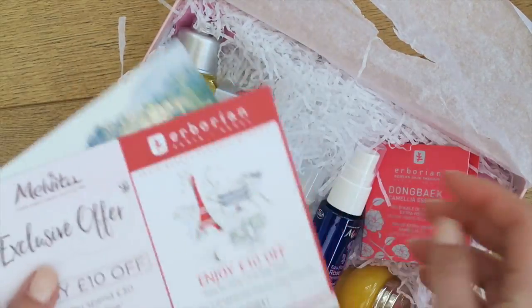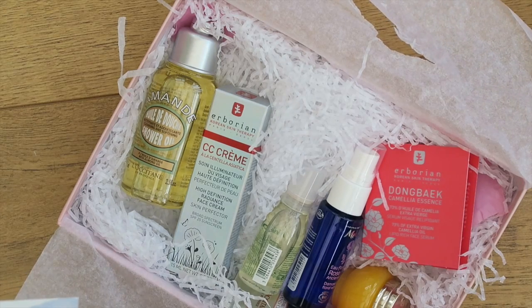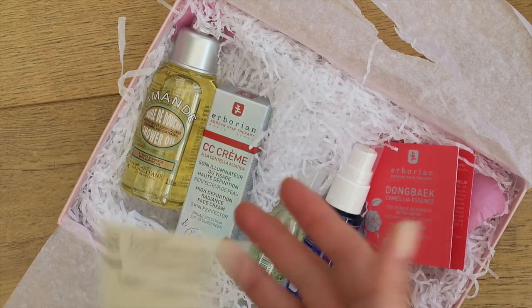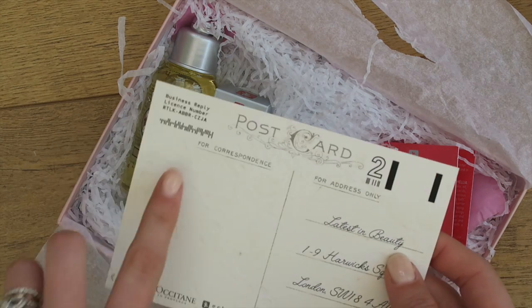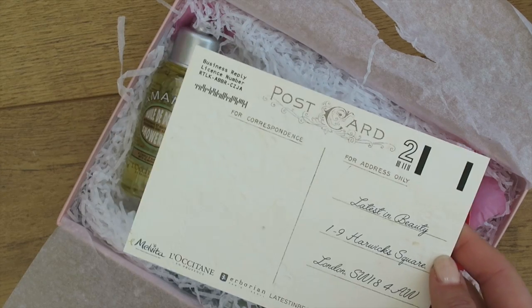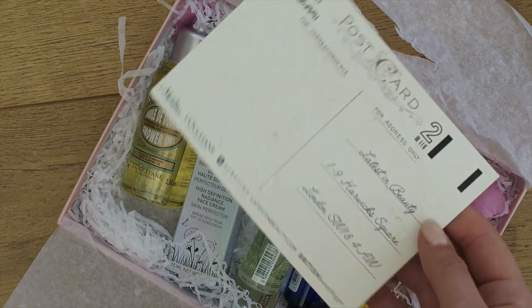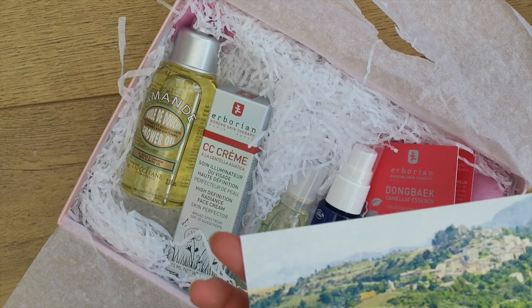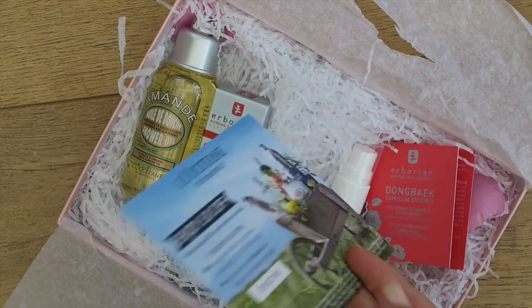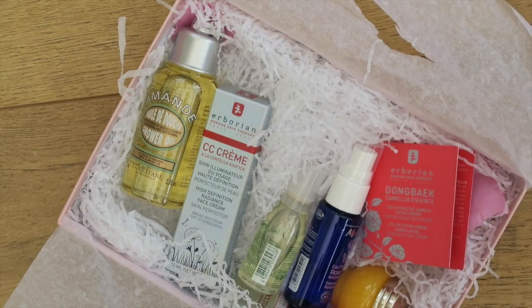Inside, first of all you've got these postcards — I thought there were two, and I feel like maybe there were two and the children stole one because I saw them getting into this box yesterday. At least one is already postmarked to Latest in Beauty, who put these boxes together, so you can send in feedback and just pop that in the post and they'll pass it on to the brand. The other card is basically ten pounds off, similar to how she did with the Clinique box when you put in a specific code.